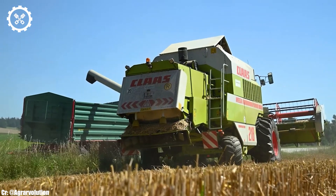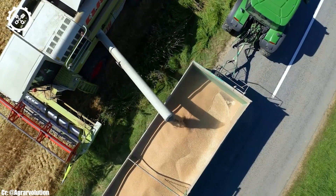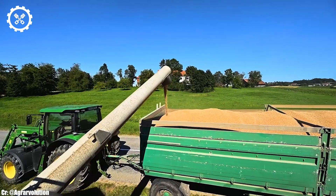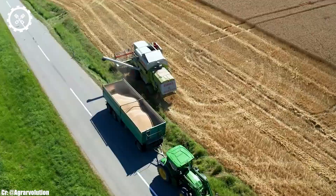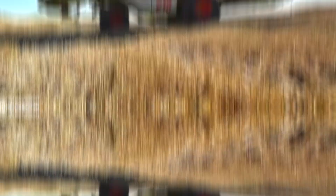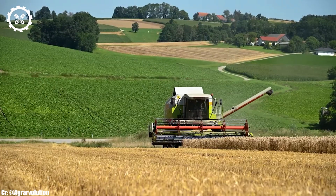One of the standout features of the Kloss Dominator 218 is its APS threshing system, which optimizes crop flow and separation, resulting in minimal grain loss and excellent grain quality. This technology enhances versatility, allowing the harvester to perform well in various crop conditions.